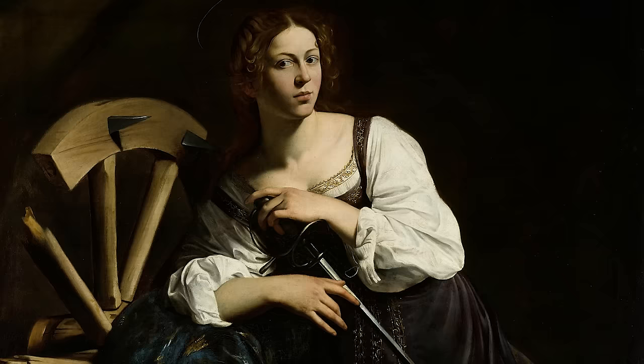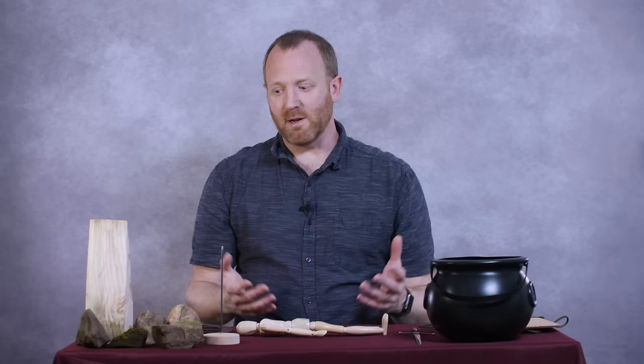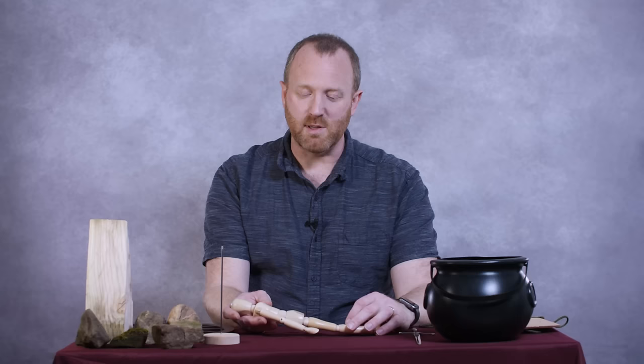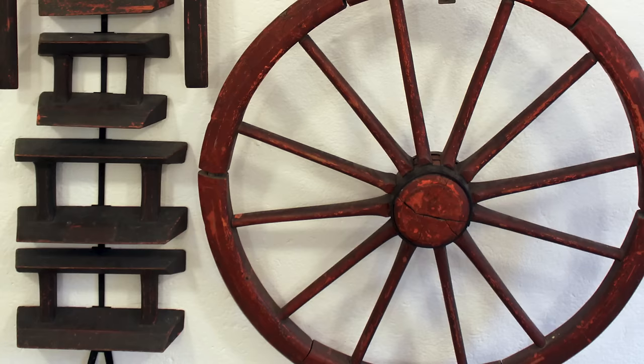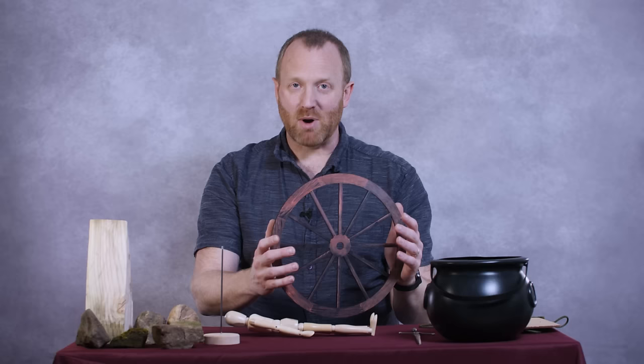Another form of punishment that seems brutal but has been around for thousands of years is the wheel — sometimes called the breaking wheel, often now called St. Catherine's wheel — referring to St. Catherine, who was executed using a breaking wheel for refusing to renounce her Christian faith, and became a saint. The firework called the Catherine wheel is named after her death. This was used across Europe — in parts of Germany until as late as the 19th century. Essentially, they would take a big cart wheel, the victim would be laid on the ground, and the executioner's job was to begin breaking bones using the wheel.